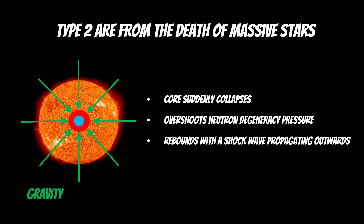Type 2 supernovae are from the death of massive stars — the biggest stars in the universe. Once they come to the end of their life and stop fusion in their core, gravitational forces collapse it and you get a rebound. The core overshoots the neutron degeneracy pressure that would hold it up, then rebounds, and a shock wave propagates outwards through the outer layers. This is known as a core collapse supernova.